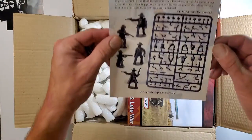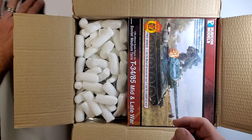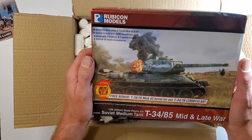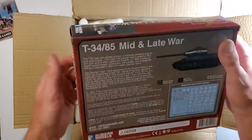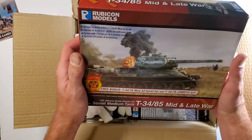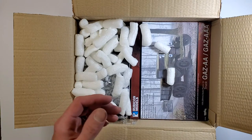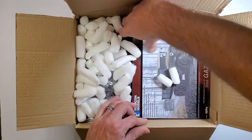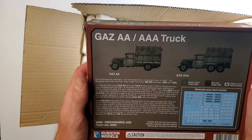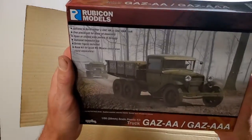This box does indeed fit the T-34-85 medium tank. I have yet to build one of these Rubicon ones — I've built a number of the Warlord models and I'm very interested in seeing how these stack up. I have no idea how to pronounce half this stuff. Here is the GAZ AAA truck — also very cool. I think you get to choose how you make it, with the dually or the single axle.